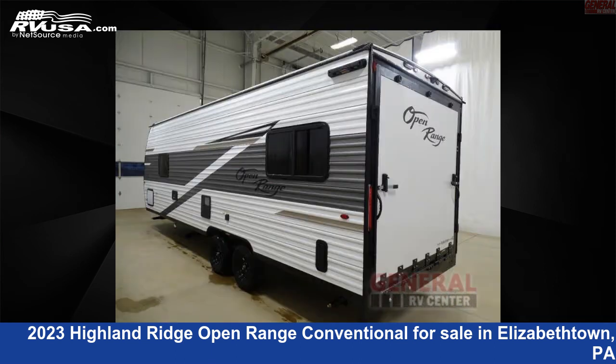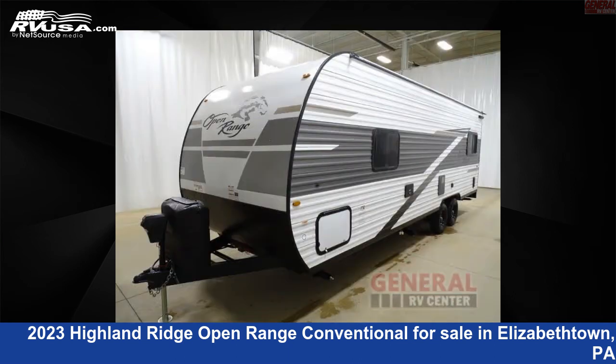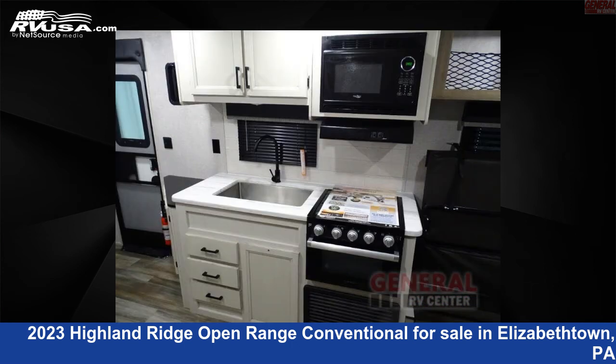This new Highland Ridge is 28 feet 0 inches in length and features sleeps 4. The floor plan layout of this Toy Hauler features a front bedroom. For more information and pricing on this unit, and to see all units available for sale by General RV Center, visit RVUSA.com.